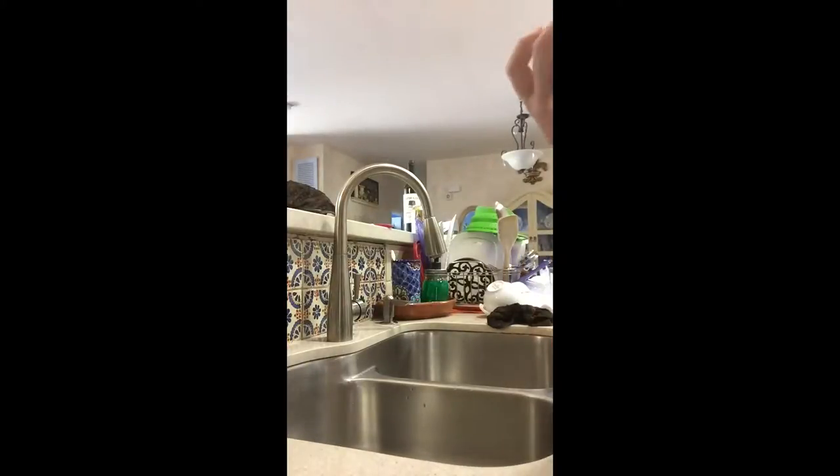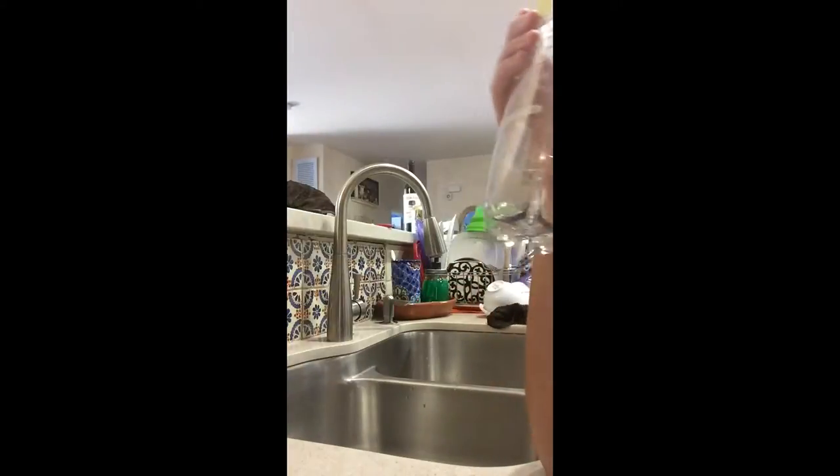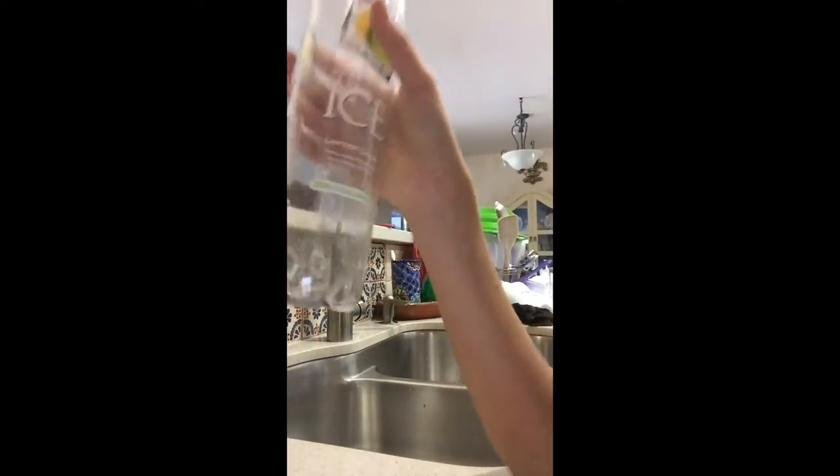Hey guys, so I just discovered something so weird while I was doing the dishes. I had a plastic water bottle and I put a bit of hot water in it, like till here. And then I put it aside and then it caved in like this.